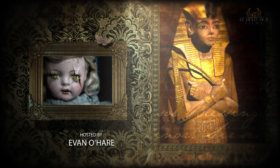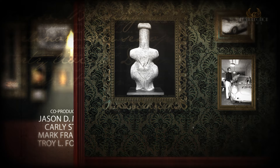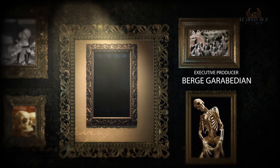Thank you for listening to Haunted Objects, brought to you by Resurrection Films. Hosted by Evan O'Hare and produced by Shawnee Elise Cook. Directed and edited by Jason D. Morris. Written by Carly Street, Mark Francisco, and Jason D. Morris. Co-produced by Troy L. Foreman and Jason Hewlett. Executive produced by Resurrection Films and Berg Garibidean. Haunted Objects was originally aired on the Paranormal Network for Joe Blow Media Inc.